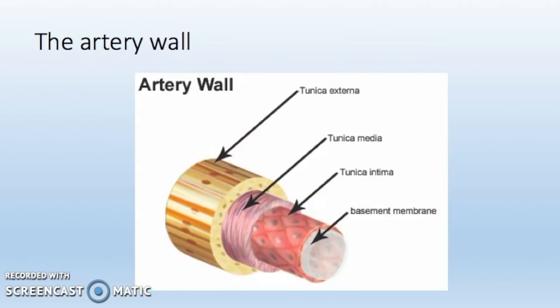Arteries have walls which consist of three layers. The first is the tunica externa, also known as the adventitia, which is the outer covering of the arteries. It is very strong and is made up of collagen, connective tissues and elastic fibres. Collagen is a hard and fibrous protein. The next layer is called the tunica media, which is the middle layer made up of smooth muscles and elastic fibres. The final layer is called the tunica intima, which is the inner layer in contact with the blood passing through the artery.